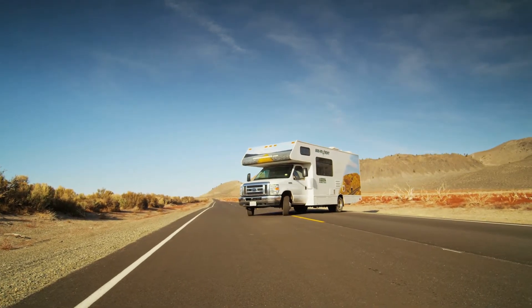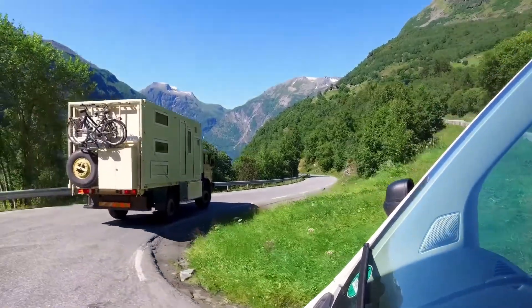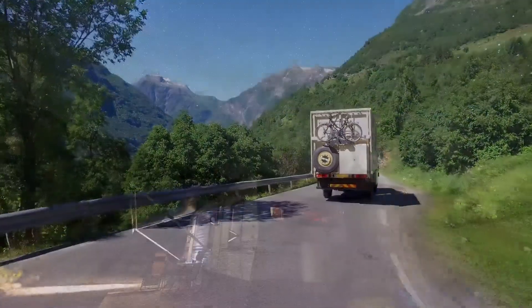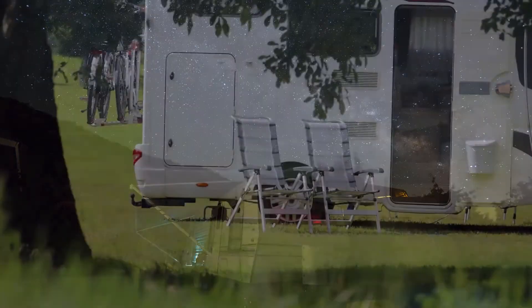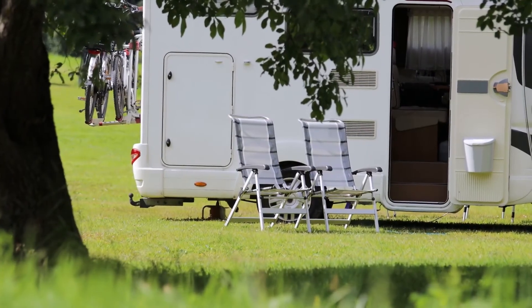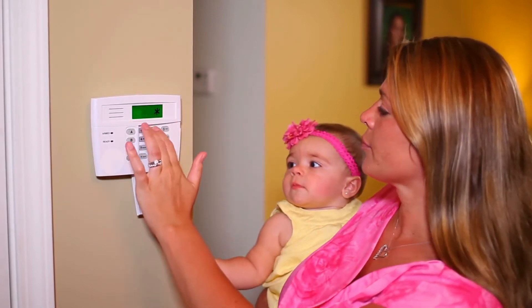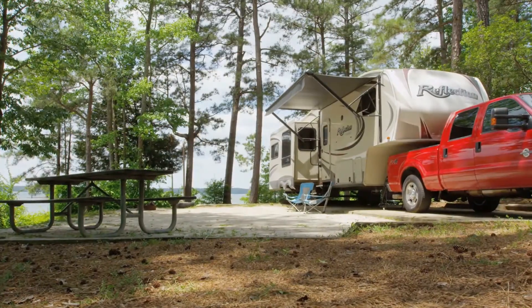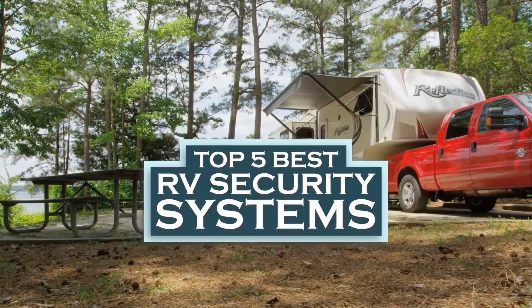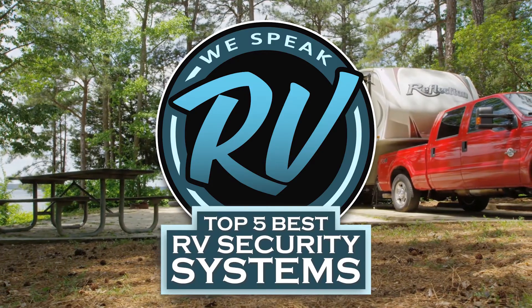What's up everyone! Owning an RV and getting to enjoy your time traveling around in it can prove to be one of the greatest experiences. While the ownership of an RV comes with fun and enjoyment, it also comes with a set of requirements, of which a security system is an important one. There are a number of options on the market which makes it difficult to choose the best one. In this video, we compiled the list of the top 5 best RV security systems on the market today. Be sure to watch till the end for our best recommendation.